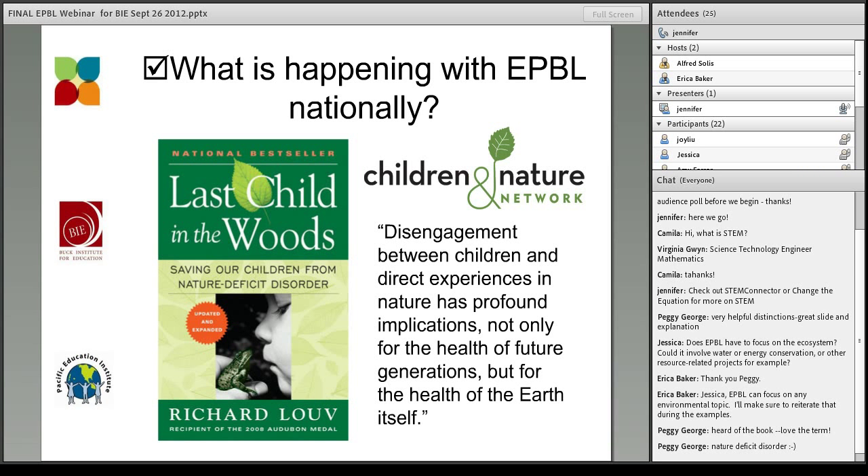Louv proposed that nature deficit disorder may be avoided or reversed by enabling all children to have meaningful experiences in natural settings. He called out the necessity of cultivating these connections if our children are to be motivated to care enough about the earth to make a difference. This book was one of the progenitors that got conversations started in preschools, classrooms, living rooms, churches, and community centers around the country as people realized the digital era and urban and suburban development had started to reduce areas where kids could naturally access the outdoors.